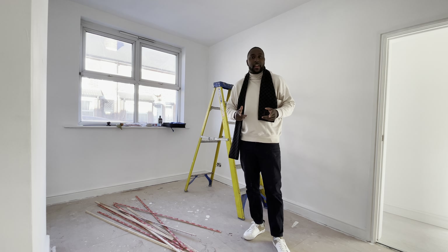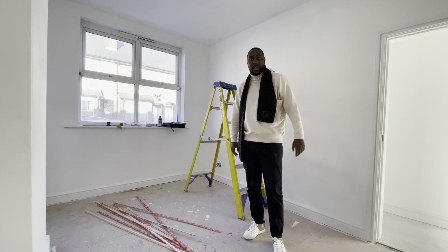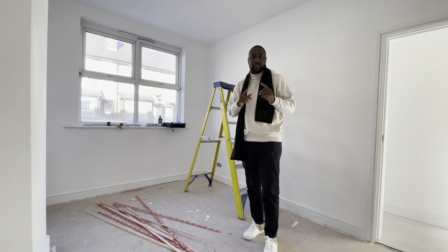Today is the day we're trying to get the carpet for our house — a very exciting time. Can't wait to see the transformation. Stay tuned.